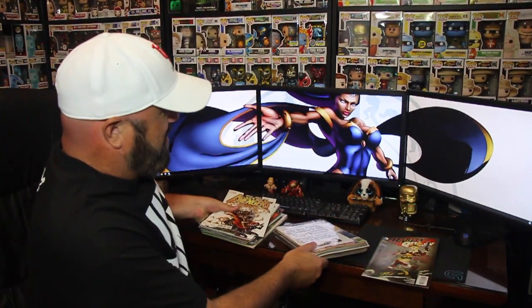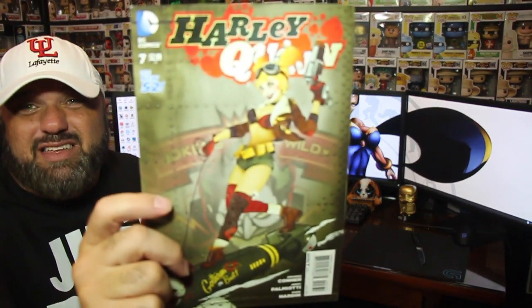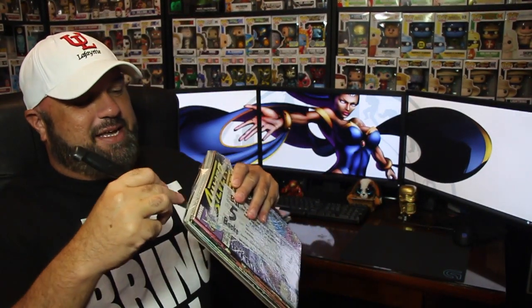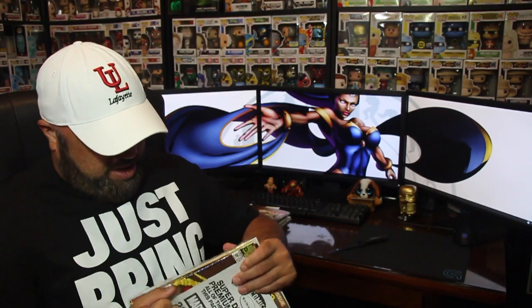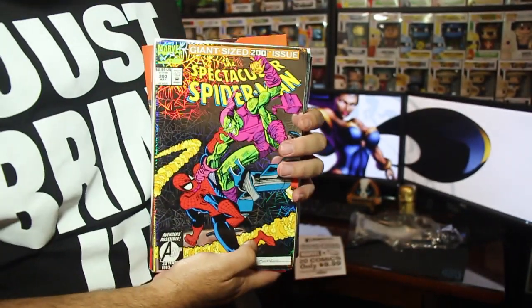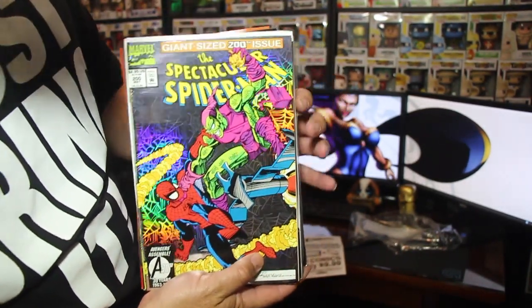Alright, on to the second pack. The reason I picked these is because you can kind of see the Spider-Man on the cover as a teaser — the front cover was a Spider-Man — so that's why I grabbed these. First up from the second pack: the Spectacular Spider-Man giant-size 200th issue. I think I might already have this one, but it has that foil cover.